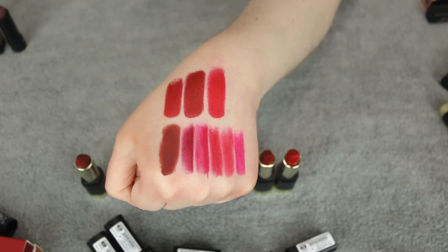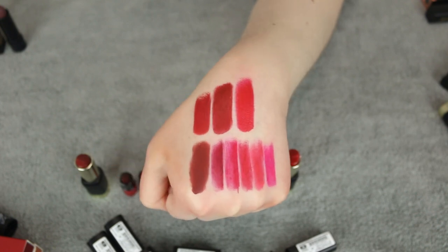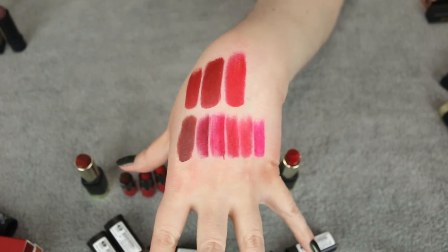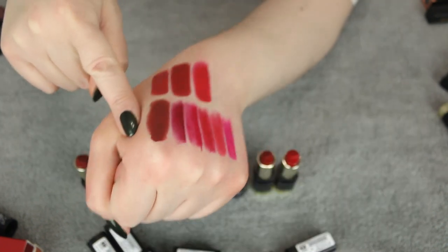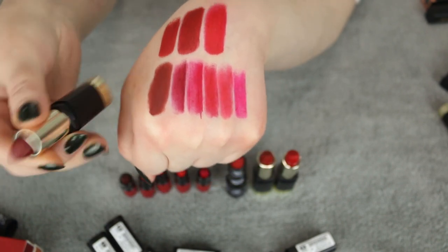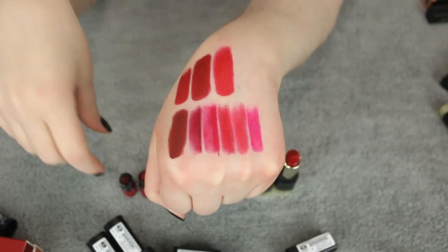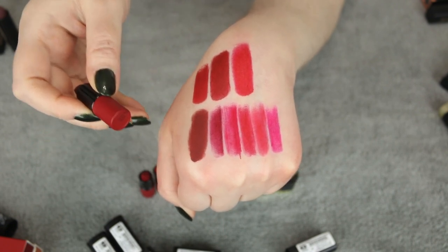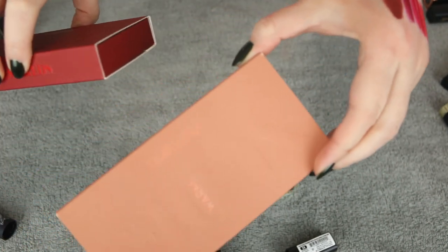Moving on to reds. If you are new here to my channel, I am not a huge fan of red lipstick — especially a bullet lipstick. I feel like a liquid-to-matte is definitely preferable for deeper, harder colors that can transfer or get on your teeth. Let's start right here — this is a really dark, almost red-brown from Milani in the shade I Am Confident. I'm going to let this one go.